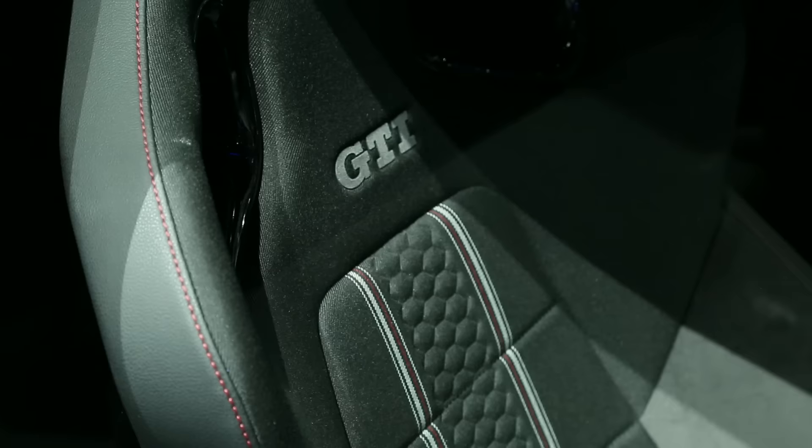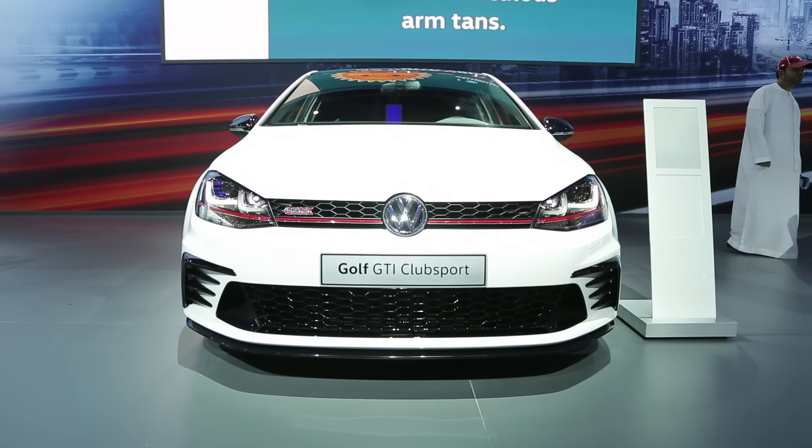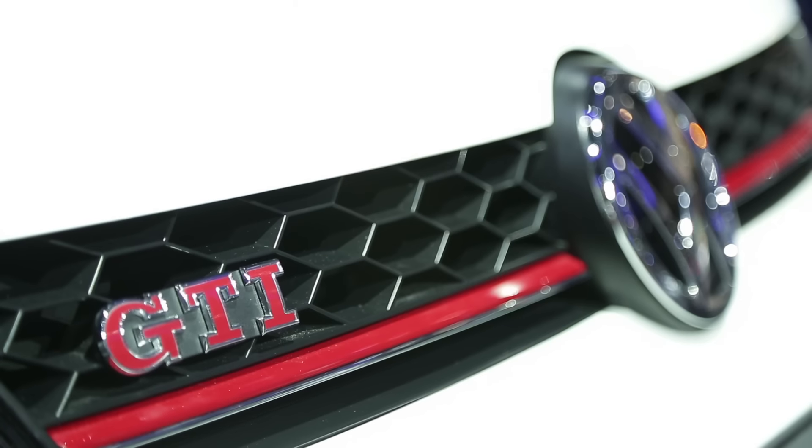On the interior, it's got really snazzy sport bucket seats that are going to hug you in the corners. And the best part — you can actually buy this car early next year. Volkswagen is bringing it to the Middle East, so that's something nice to look forward to.